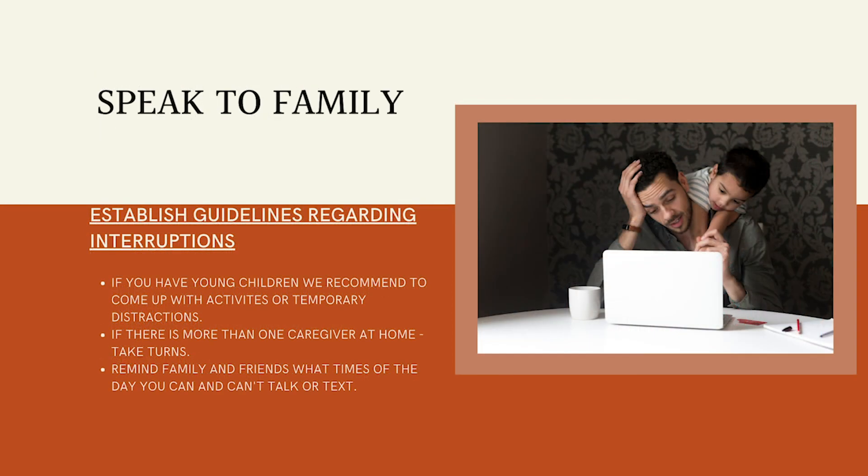To minimize distractions and interferences at work, it's important to be on the same page with your family and establish guidelines regarding interruptions. If you have young children at home, we recommend having activities prepared beforehand for them. Take turns with other caregivers at home. Remind family and friends that even though you are at home, you are at work and as such, you must comply with your employer's policies and procedures.